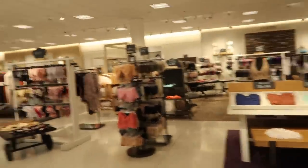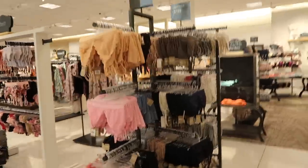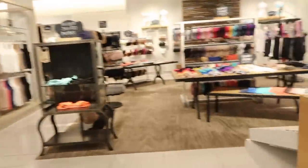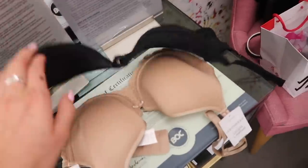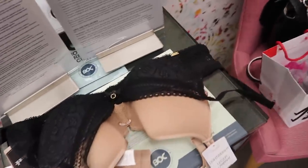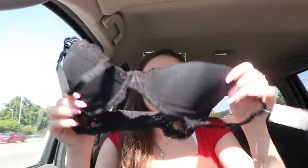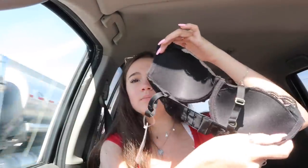The next stop is Nordstrom's. There are a lot of really cute bralettes too, but I'm going to get sized first. She sized me as a 30F. That's very big — I was a little shook when I heard that. But yeah, this is what it looks like overall. And we're on our way home.